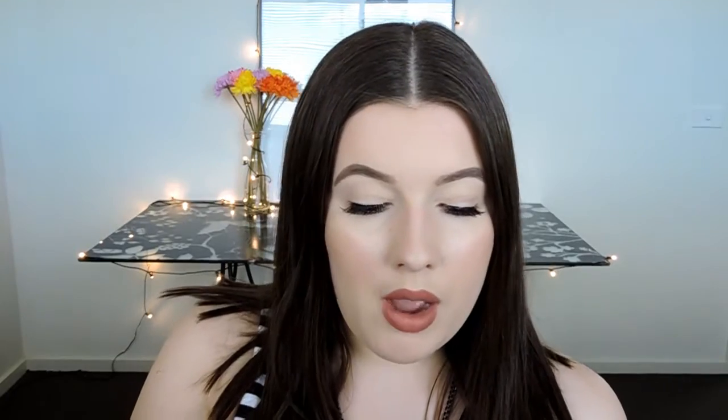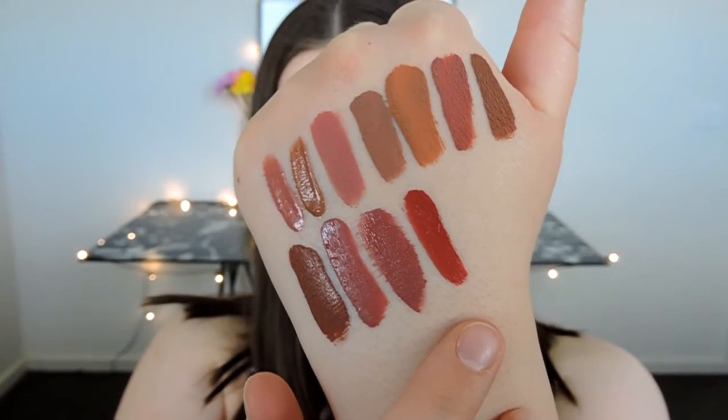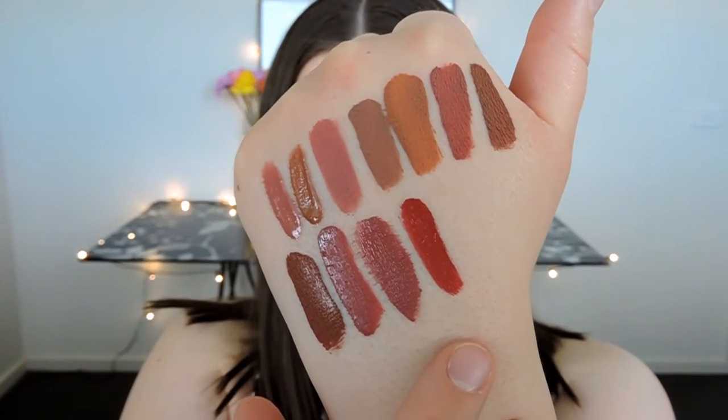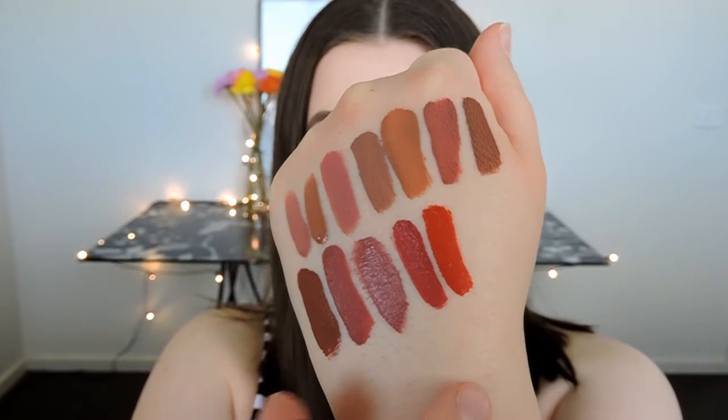Next up we have Kristin, another shade from the summer collection. This one is a really beautiful strawberry red. On me it is a little bit darker than it shows on Kylie — on Kylie it's like a true strawberry red but on me it's a little bit deeper. It's such a beautiful shade. Next up we have 22 — if you've been following me for a while you know orange lipsticks are one of my favorites. I love that this isn't a true orange — it's like a burnt orange. So pretty.